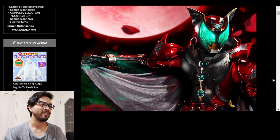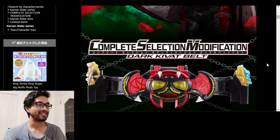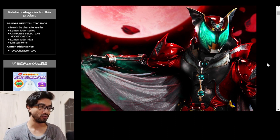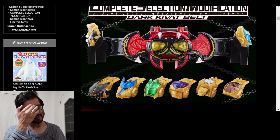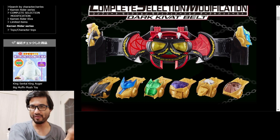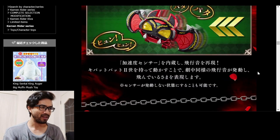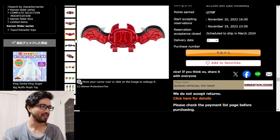We gotta talk about some stuff happening in the Kamen Rider world. First up, even though I've never watched Kiva, I really like this belt — we got the CSM Dark Kivat Belt. This was shown at the Narikiri World 2023 in Tokyo, Japan. The way it functions is super interesting — it bites down and makes noises, and the wings come out.